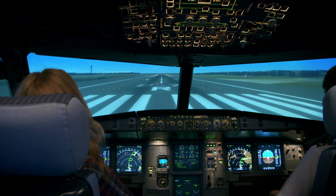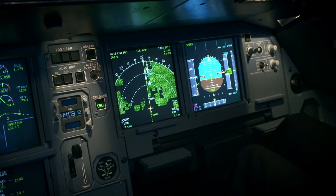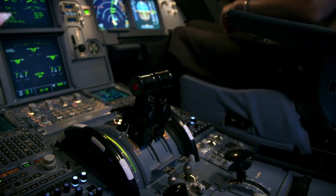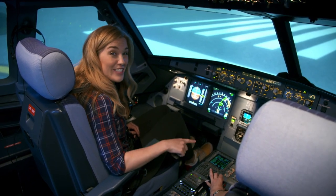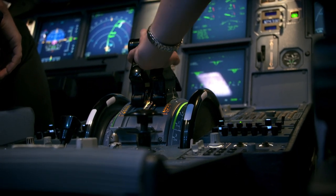The windows are actually video screens to show us what flying the plane would look like in real life. We're ready for takeoff. The first thing Brigitte does is push the thrust levers forward and that powers the engines, which make the plane move forward and get faster and faster.